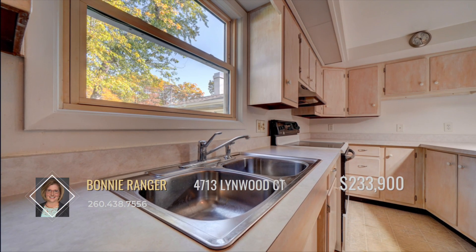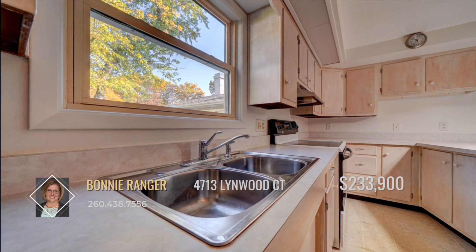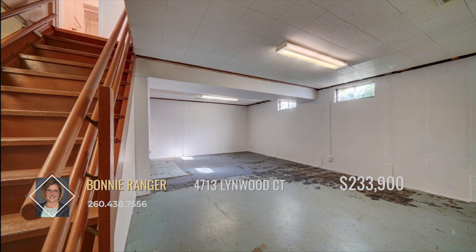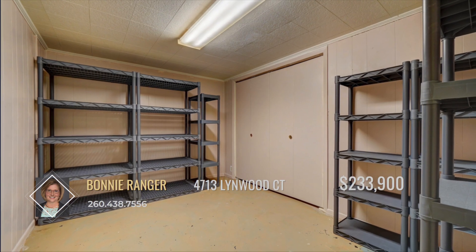Each one of the four bedrooms is a nice size and boasts hardwood flooring. The basement is a great opportunity to transform however you see fit and offers a wide range of storage space.